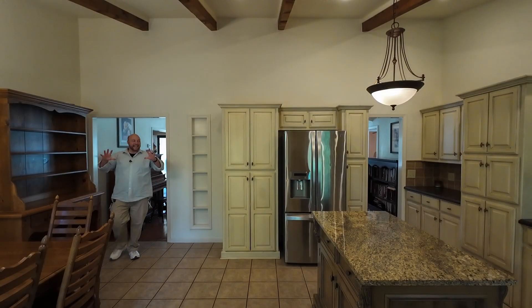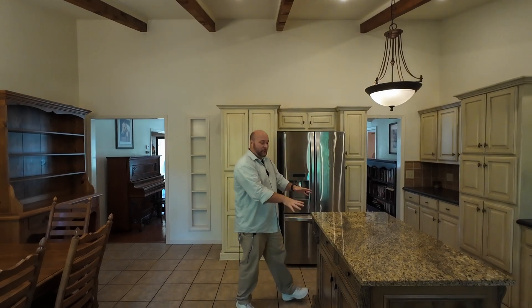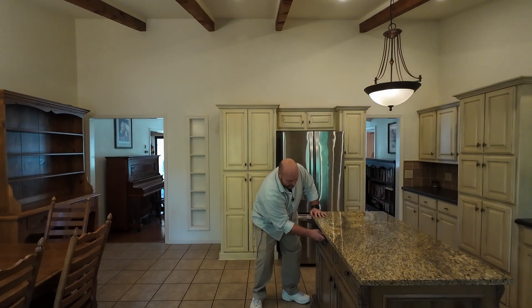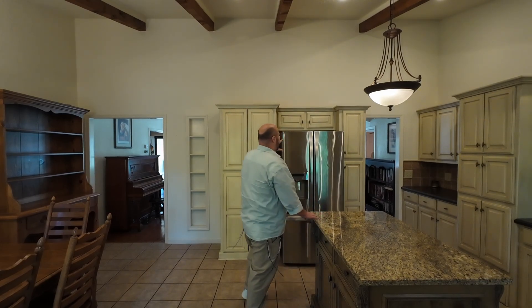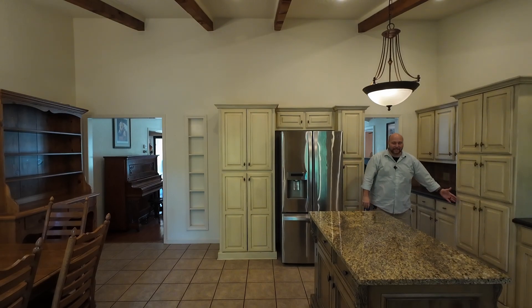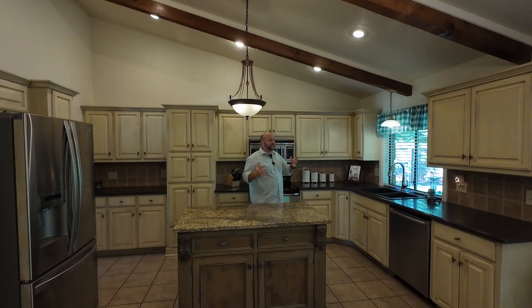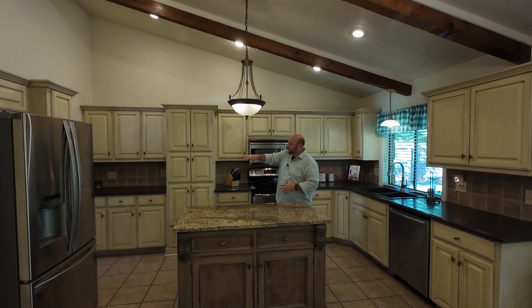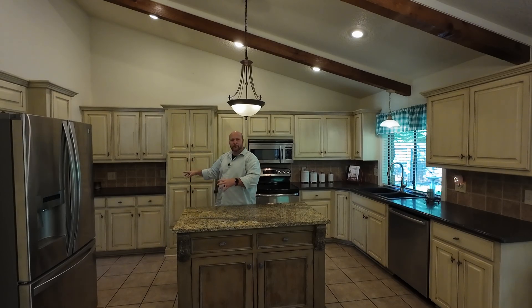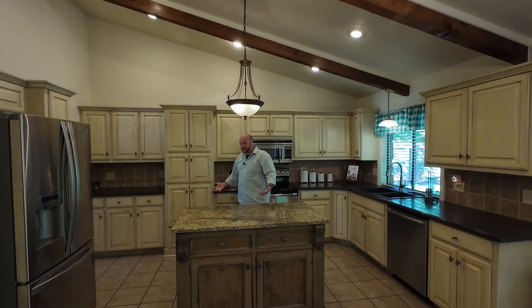Now let's look at the kitchen, located on the east side of the house. There's a dining room table, a beautiful huge kitchen island with tons of storage, your fridge area, and one, two, three different pantries. On the kitchen side you've got all these built-in cabinets and a little butler area for your coffee maker or fruit baskets.